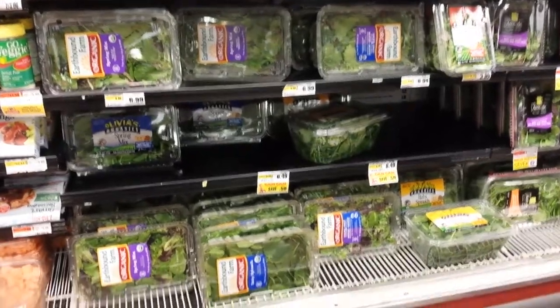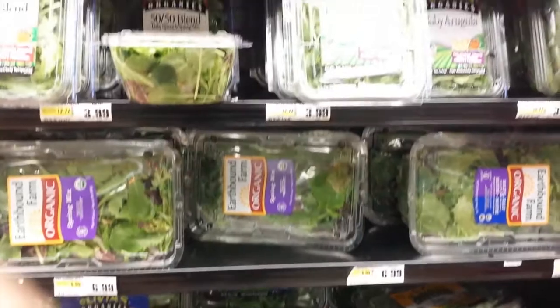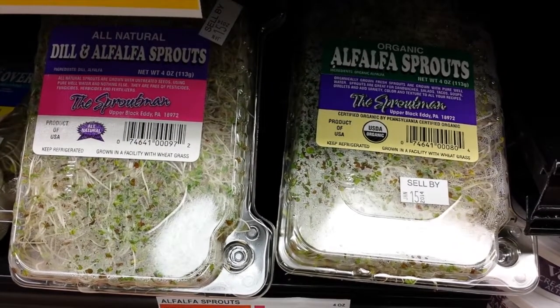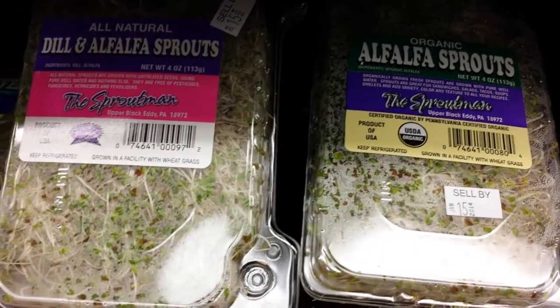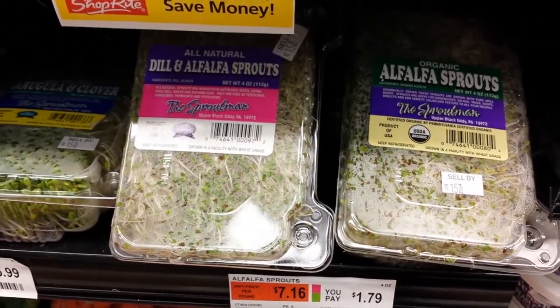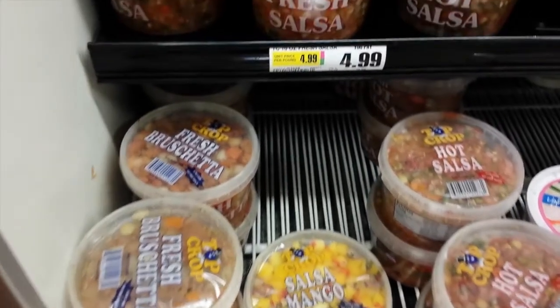The first thing is boxed or bagged greens which are great to make quick salads. I like mixed greens but you can get different mixes like romaine or spinach and a lot of other stuff too. Then I usually add alfalfa sprouts to my salads to make them more filling. Along with that I like getting fresh salsa and as you can see there are different varieties you can get.